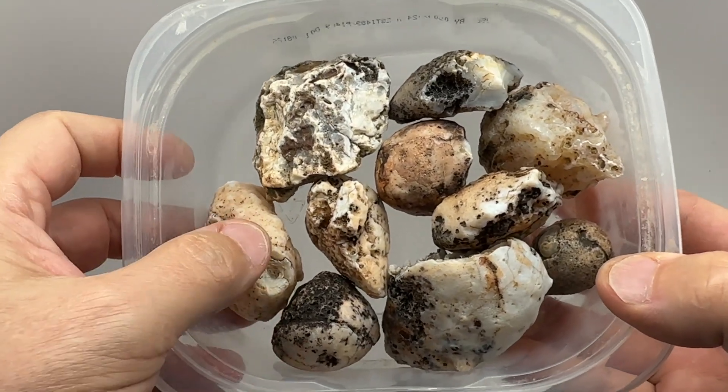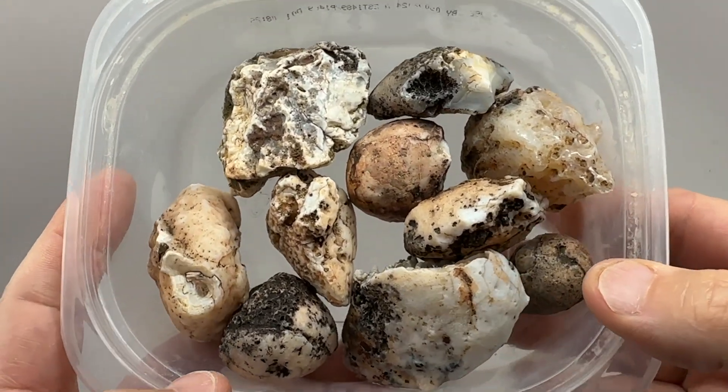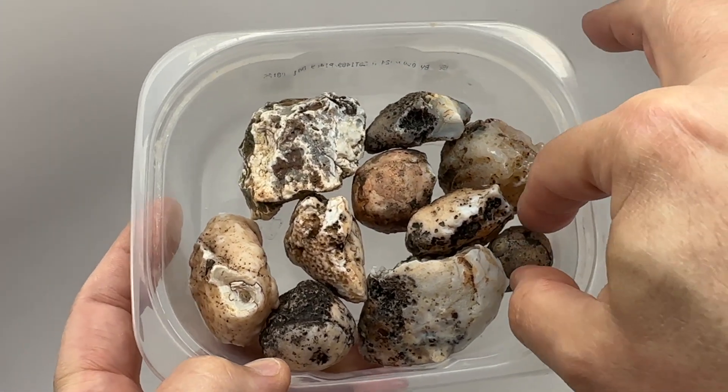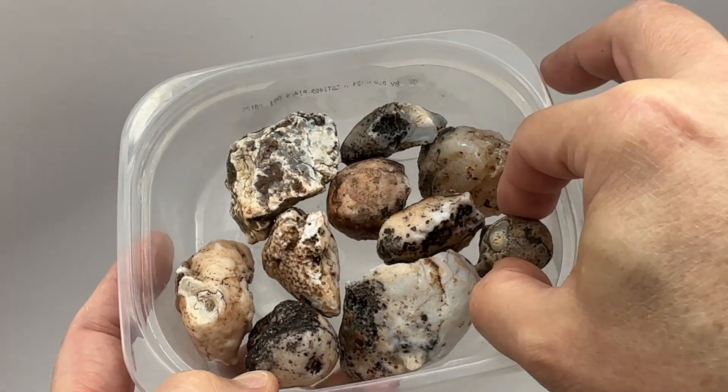All right, back with some more agate nodules from Arizona, just outside of Phoenix, Helo-bin Mountain range area. Let's walk through these and see what we're cutting today.